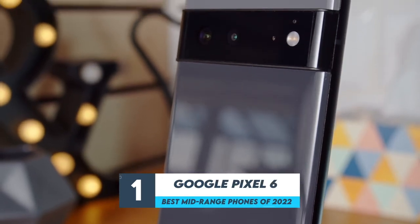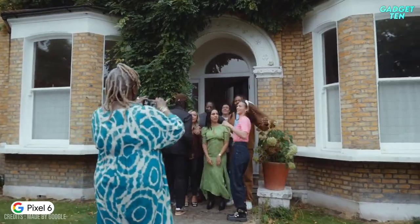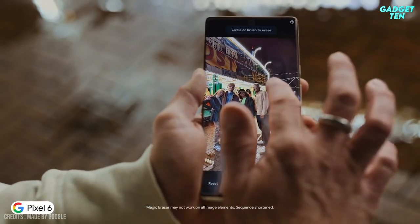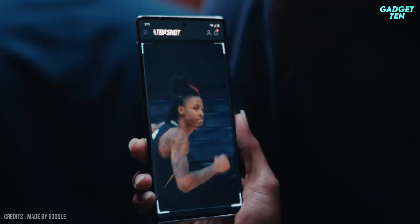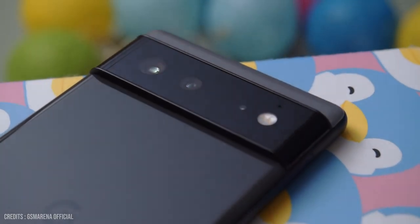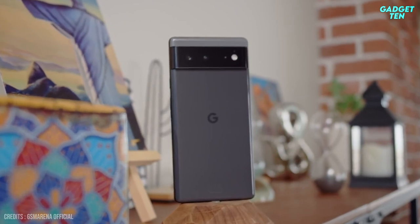Number 1: Google Pixel 6. The Pixel 6 is an eye-catching phone for a few reasons. The price impresses, with what's essentially a flagship phone clearly undercutting what you'd expect to be the rivals from Apple and Samsung. There's the design too — dominated by a jutting camera bar, the Pixel 6 doesn't look like anything else on the market.